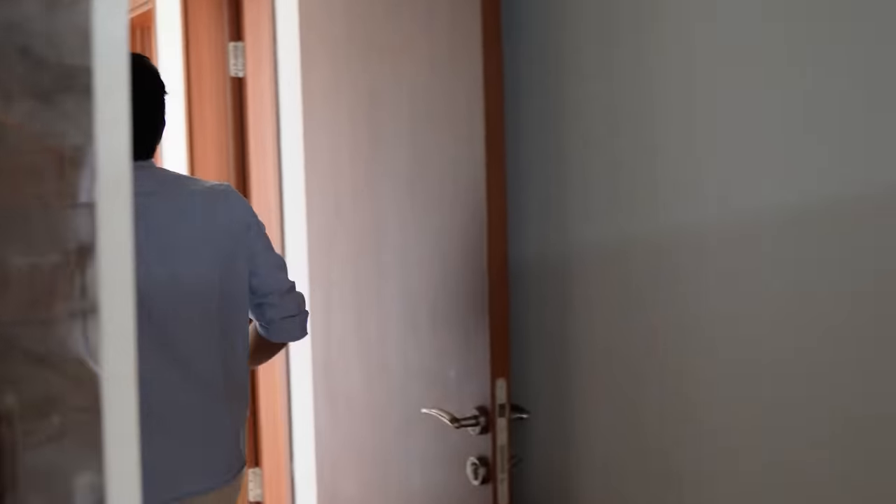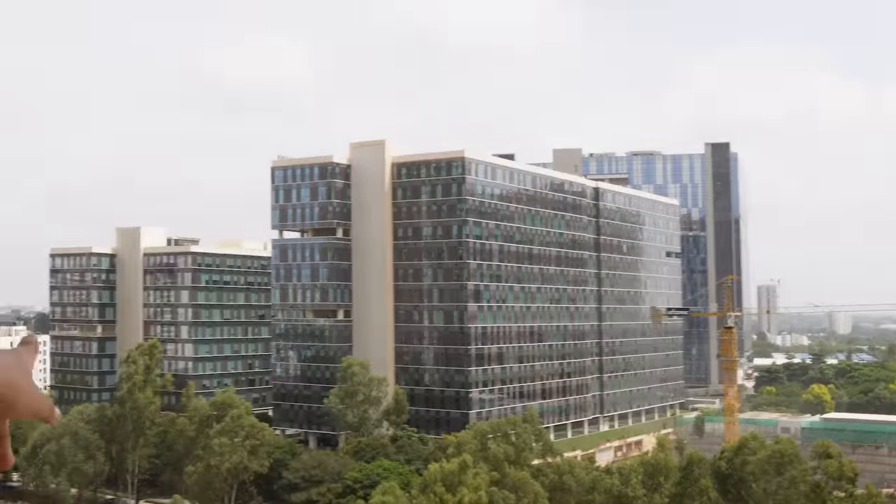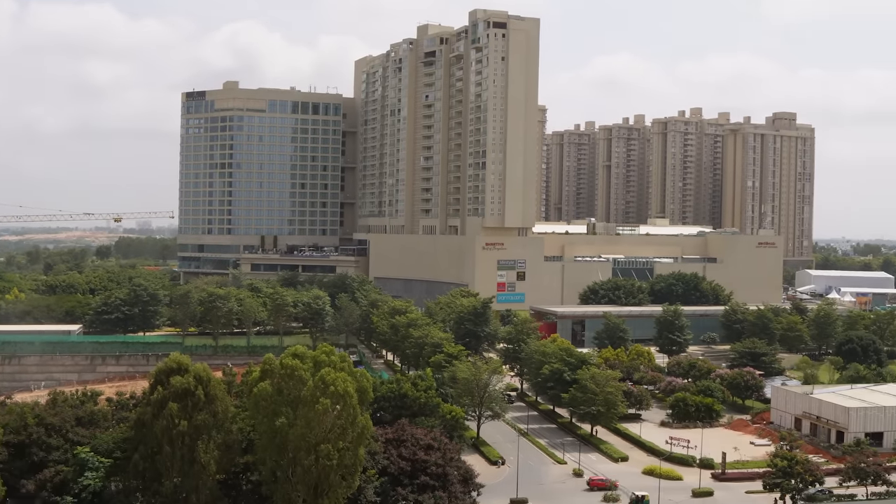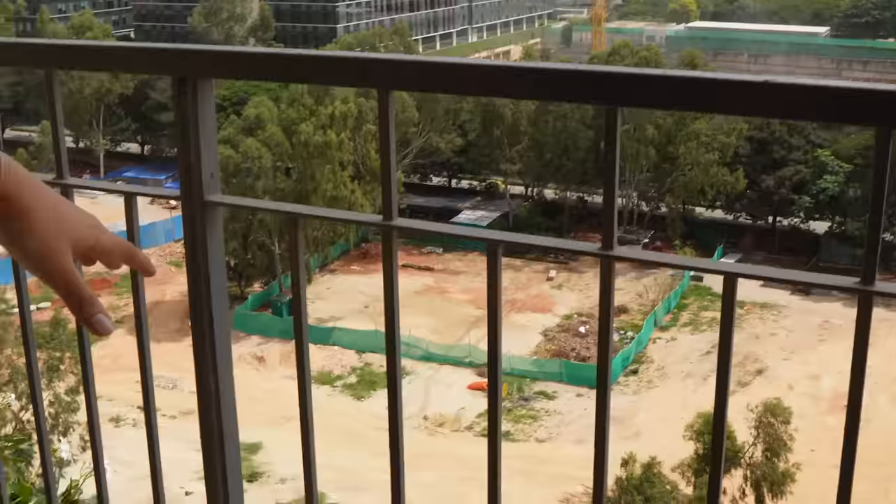We'll go have a look at what they have at the top floor. There's another great view from my floor — you can see an IT park, a Leela Hotel, a mall, and a lot of construction noise all the time. That's the problem — I'm not able to shoot videos in the daytime because of the noise.